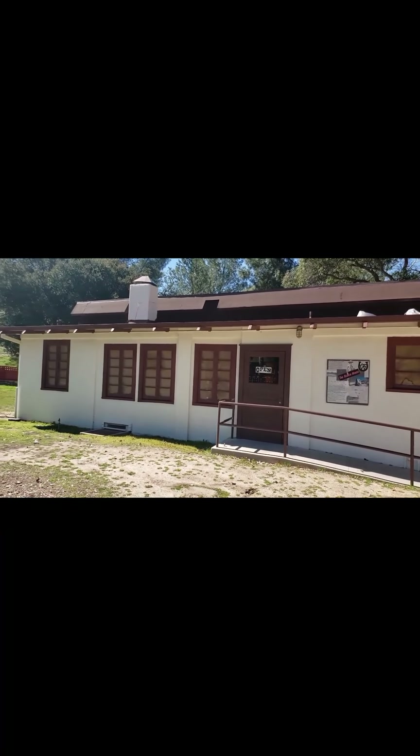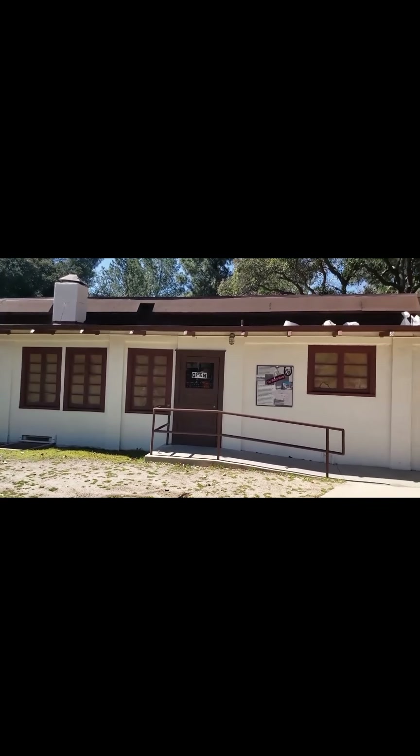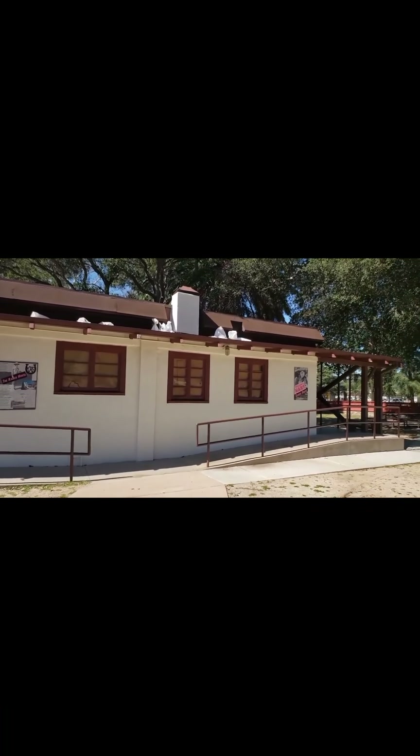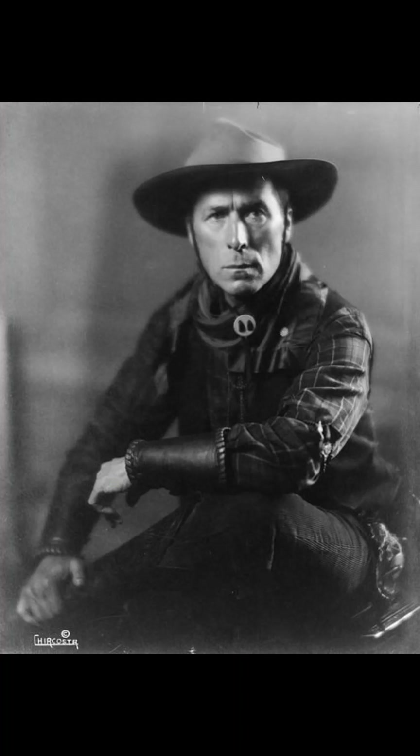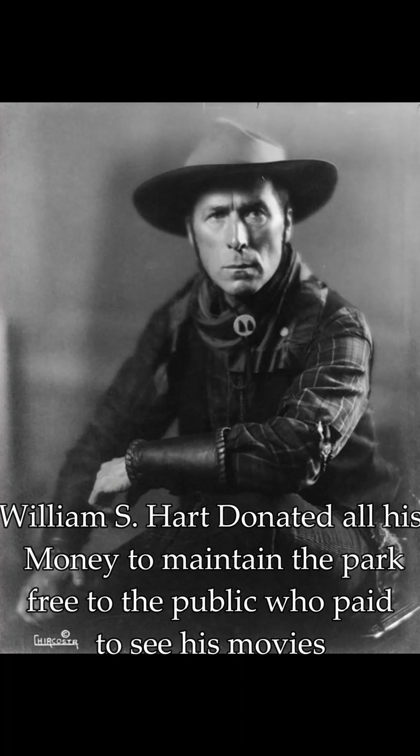Here's the outside of the ranch. They call this the ranch house. He lived here while his mansion was being built up on the hill, and then they made it the ranch movie house. We'll be right back.